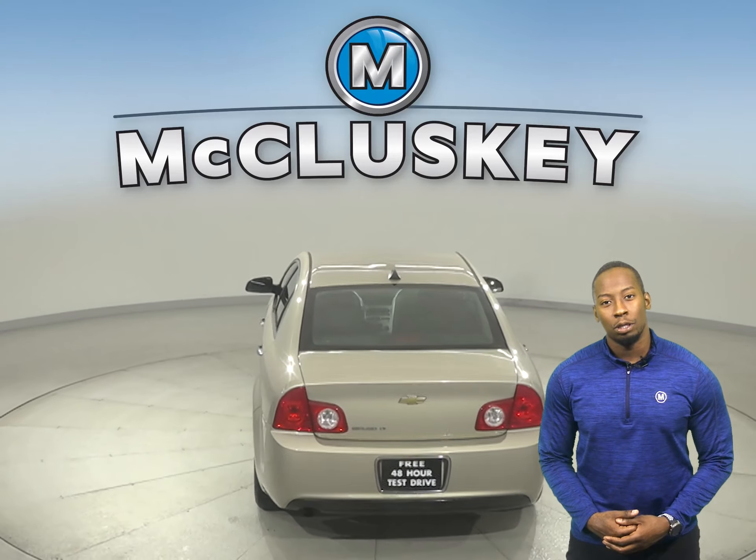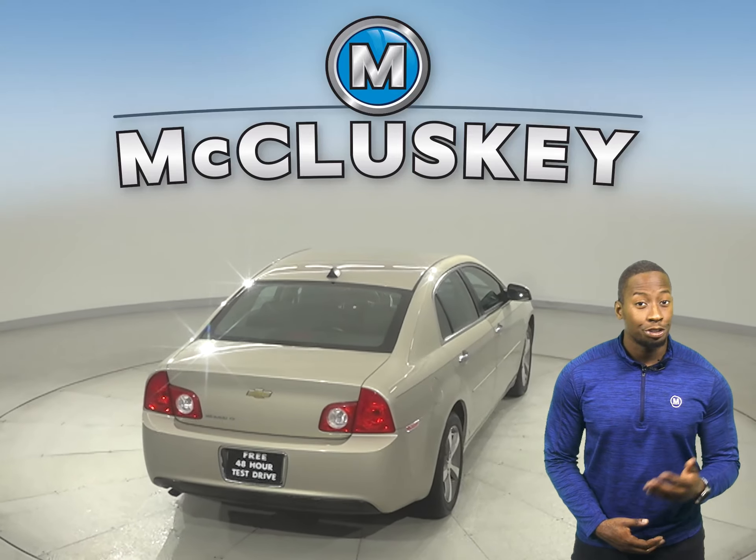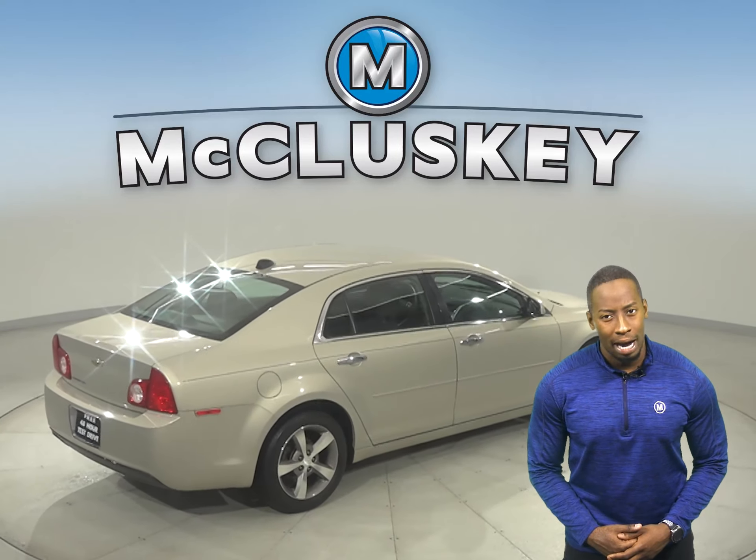The interior cloth upholstery is very comfortable, and passengers and drivers will be satisfied. The driver's seat is also powered.